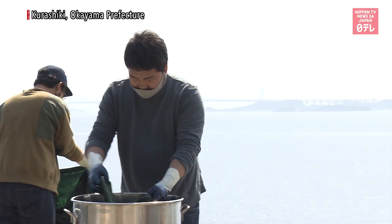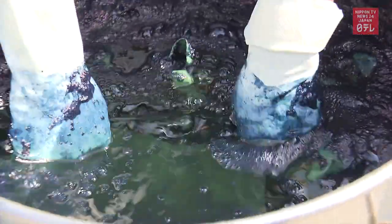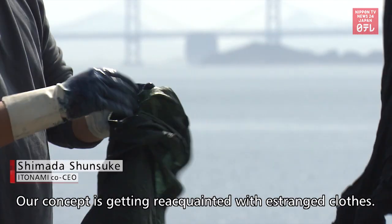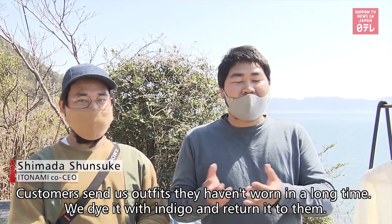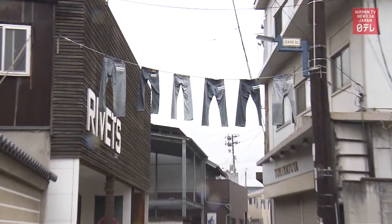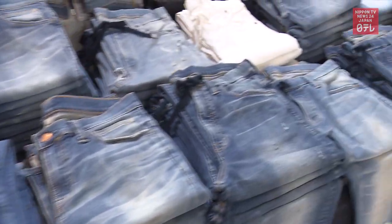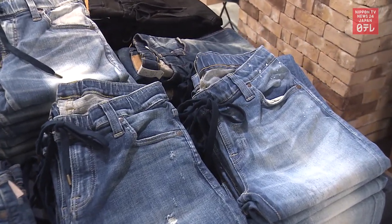A company in Okayama Prefecture, Western Japan provides customers the option to remake clothes instead of buying new ones. The area of Kojima is known as the birthplace of Japanese denim and boasts an internationally acclaimed method for indigo dyeing. Itonami receives orders from around the country.